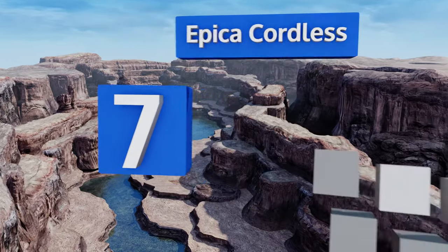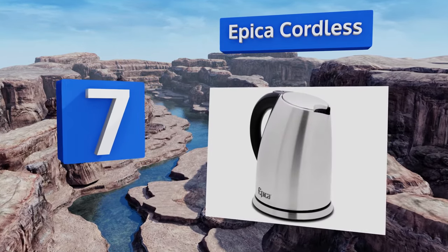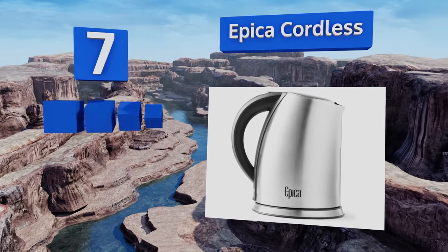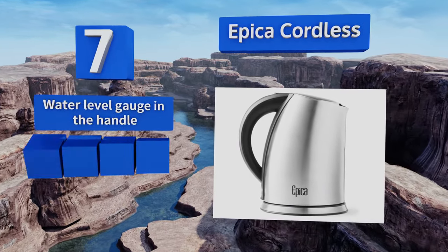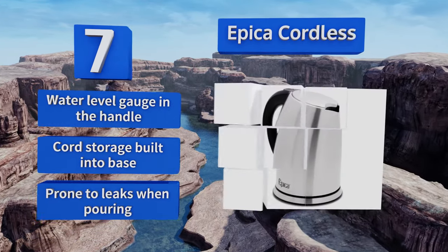At number seven, the Epica Cordless features 1500 watts of power for a rapid boil in under two minutes. You never have to worry about overheating or boiling over thanks to a built-in safety mechanism that shuts the machine off when the water level gets too low. It also features a water level gauge in the handle and cord storage built into the base, but it is prone to leaks when pouring.